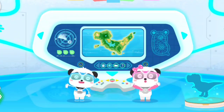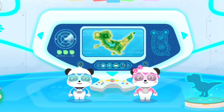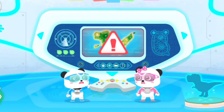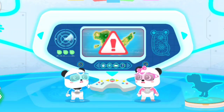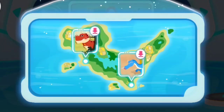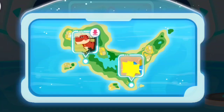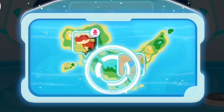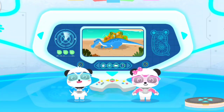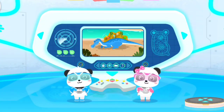Hi! We are Little Panda Rescue Team! We have received a mission! Let's check it out! Which dinosaur should we help first? Let's check it out! Little Panda Rescue Team, let's go!